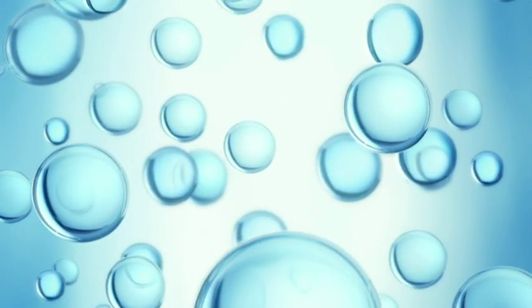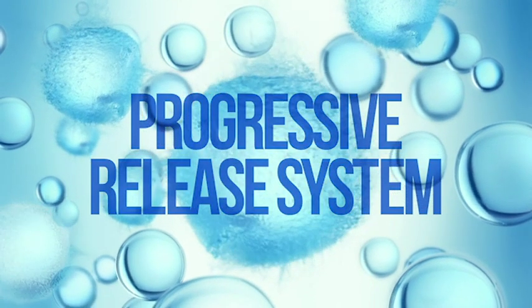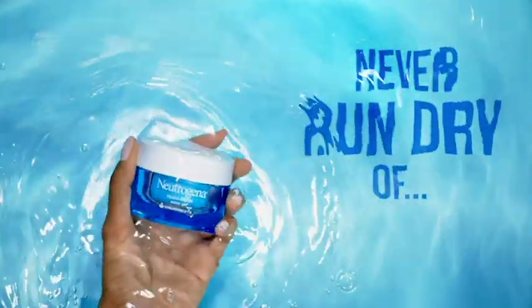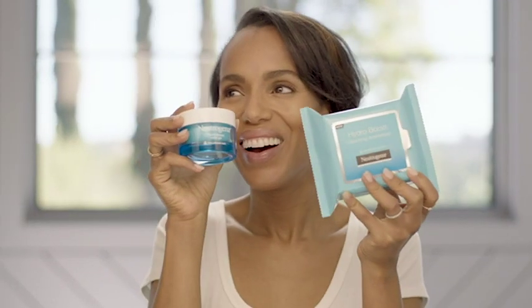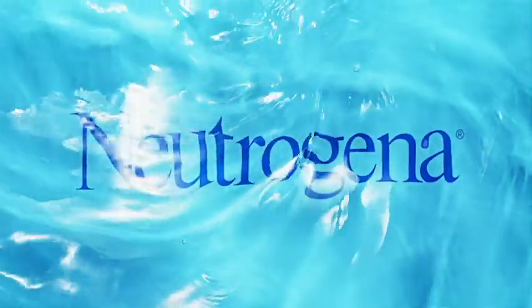Since moisture escapes from skin over time, our unique progressive release system creates a seal that keeps moisture in for 24 full hours, so you never run dry of dewy, supple skin, ever. For non-stop hydration with every step, try the full HydroBoost collection. Neutrogena.